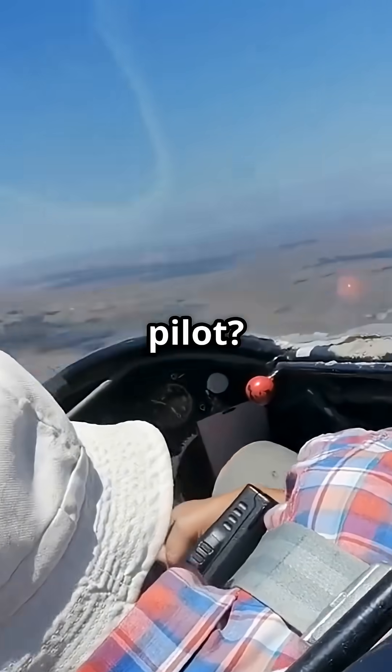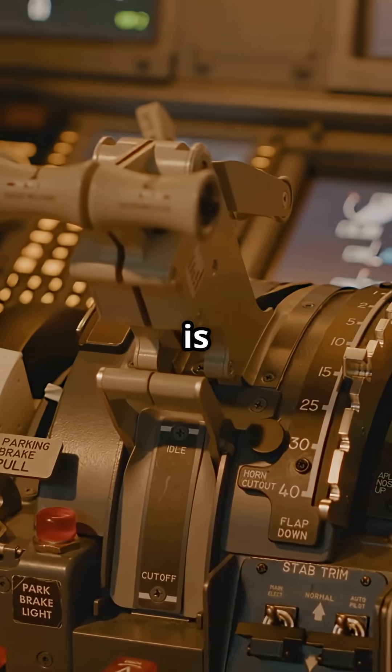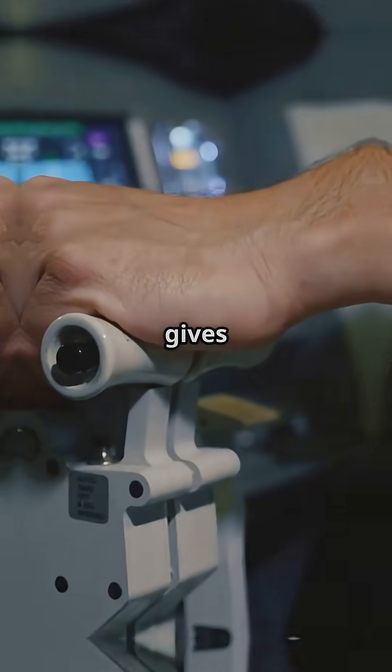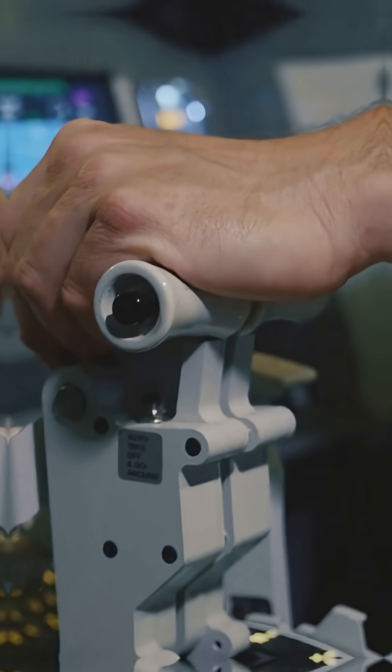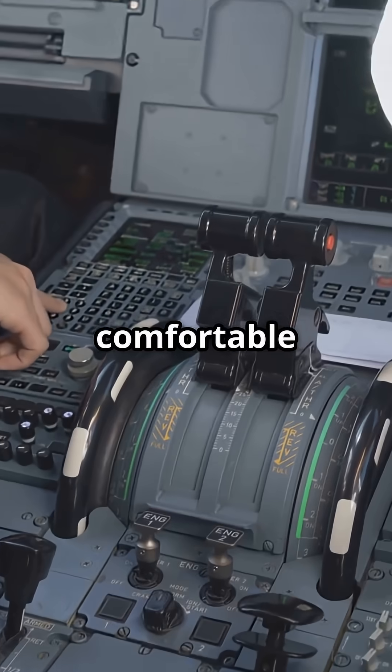That empty space in front of the pilot? Airbus turned it into a full-size sliding table. But on Boeing jets, that space is occupied by the classic control column — a huge yoke rising from the floor. It gives great tactile control, but it means there's no room for a table, a laptop, or even a comfortable meal setup.